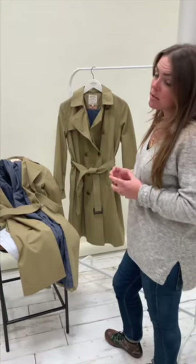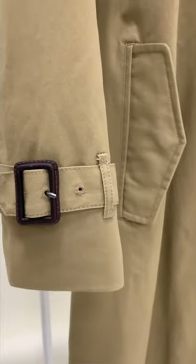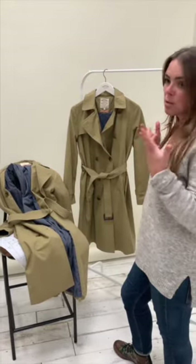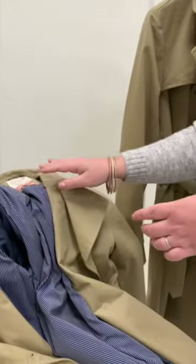Colour is really important, so we're seeing this return to neutrals and also tones of browns coming in. It's really hard to get that stone right because you don't want it to wash you out in your winter skin, and this is a really nice version of it — it's a much warmer stone colour.